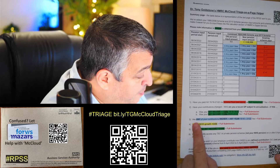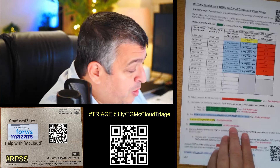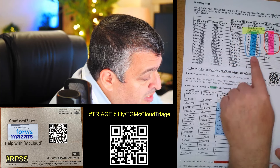Question two is just for locum GPs subject to annualisation — if that's not you, you can ignore it. Question three: are any of your contributions higher between 2015/16 and 2021/22? That's this bit here.